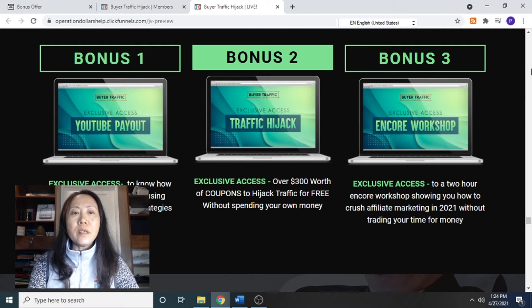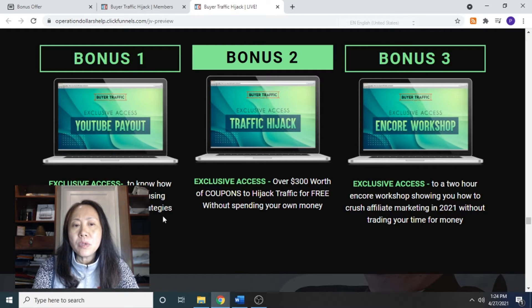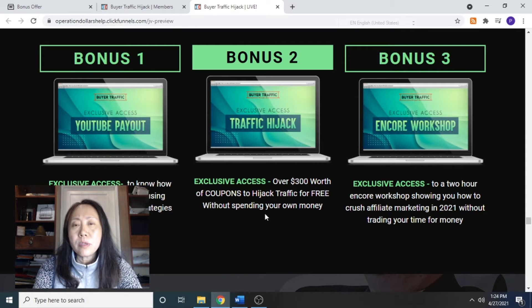These are the vendor bonuses — there are three of them. Bonus number one is exclusive access to know-how on making over $20,000 using unknown YouTube traffic strategies. The next bonus is exclusive access to over $300 worth of coupons to hijack traffic for free without spending your own money. Bonus number three is exclusive access to a two-hour anchor workshop showing you how to crush affiliate marketing in 2021 without trading your time for money.